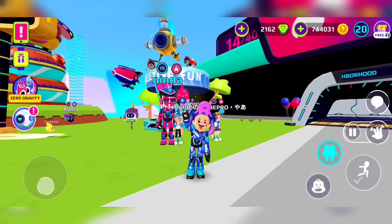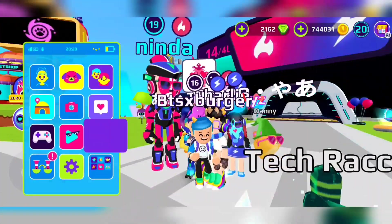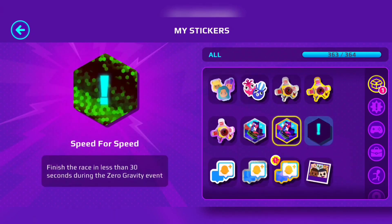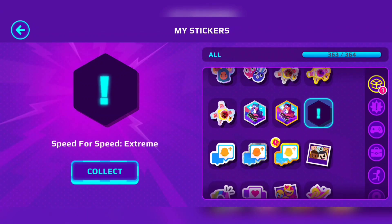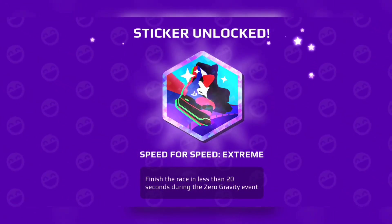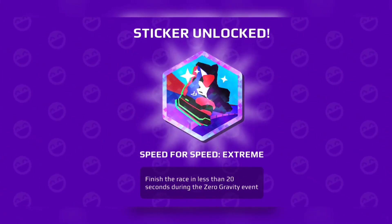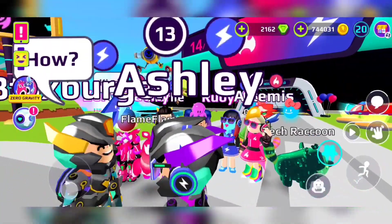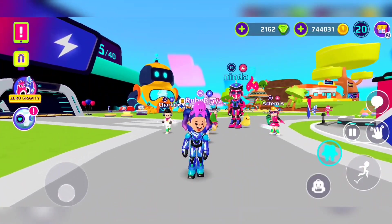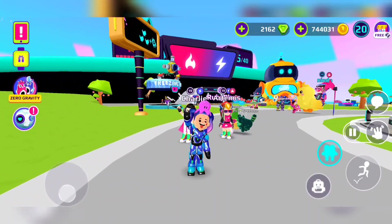Since all that is over, go run the skater run and try to hit 20 seconds without cheating. I bet you $20 that you can't do that without cheating — it took me like 500 tries to do that. You win a sticker if you do it: Speed for Speed Extreme. Finish the race in less than 20 seconds during the zero gravity event. It was super hard but I did it without cheating and I managed to do it. Put it down in the comments if you did it without cheating. It was so fun — like a challenge for me, and I love challenges. Thank you so much for watching and I'll see you in the next video.